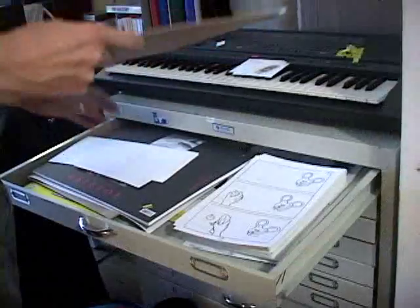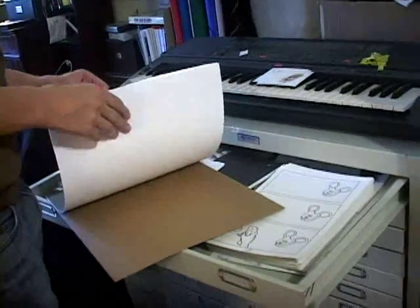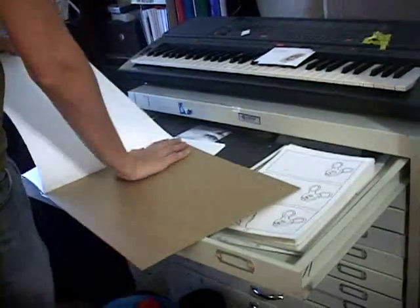Nick is very interested in music and he plays in a band, and he talks a lot about how comics are similar to music in that there are beats. The way that he writes is almost how someone would write a piece of music.